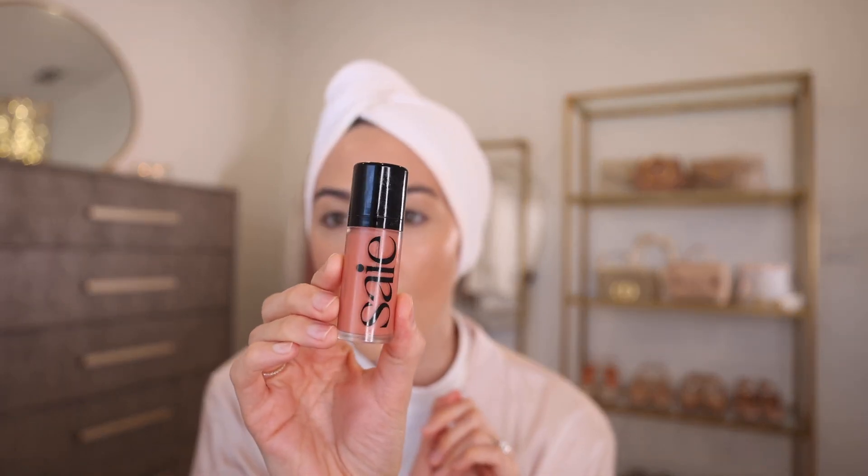Next is this gorgeous blush by the brand Say — it's the Dew Blush in the shade Rosy. I normally don't like things that are too rosy, but this one has a little peach in it, which I love. I also saw a Huda Beauty video about putting blush in a different spot — apparently I've been putting it too much on the apples of my cheeks. She said if you put it up near your temples it lifts your face, so we're going to try that today.